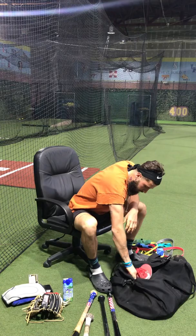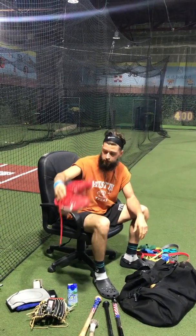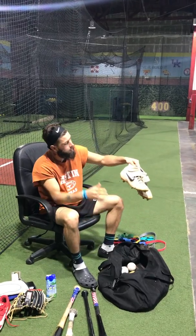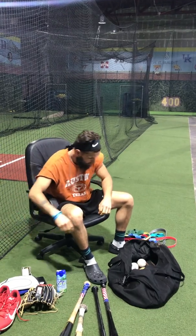I got some cleats — Nike gang. I am a Nike athlete. Shout out to Nike, love you guys. I got some more Nike cleats. They always keep me fitted. Love them, thank you.